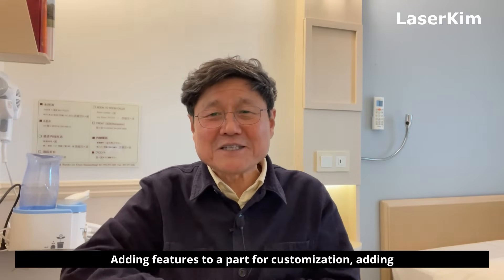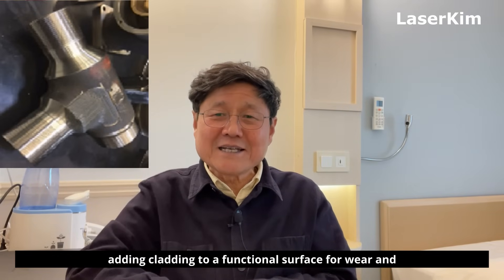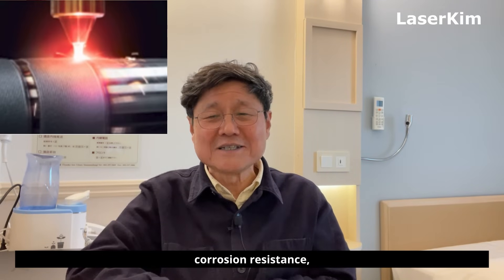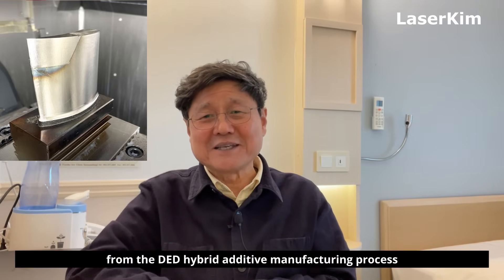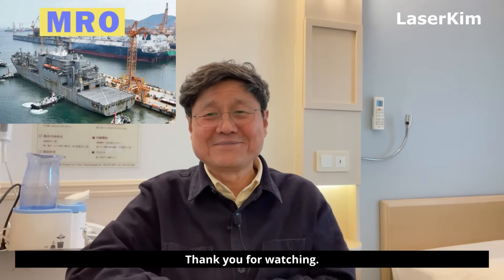Adding features to a part for customization, adding structure to a part for reinforcement, adding cladding to functional surfaces for wear and corrosion resistance, and finally metal part repair — these are the possible applications from the DED hybrid manufacturing process, which will work best for the MRO industry. Thank you for watching.